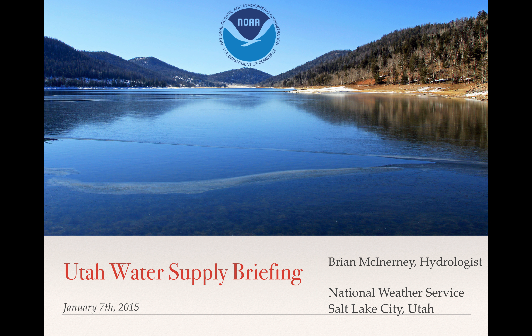Hello everyone. My name is Brian McEnady, hydrologist with the National Weather Service located in Salt Lake City, Utah. This is the extended Utah water supply briefing for January 7th. It's more for engineers and people in the water community.